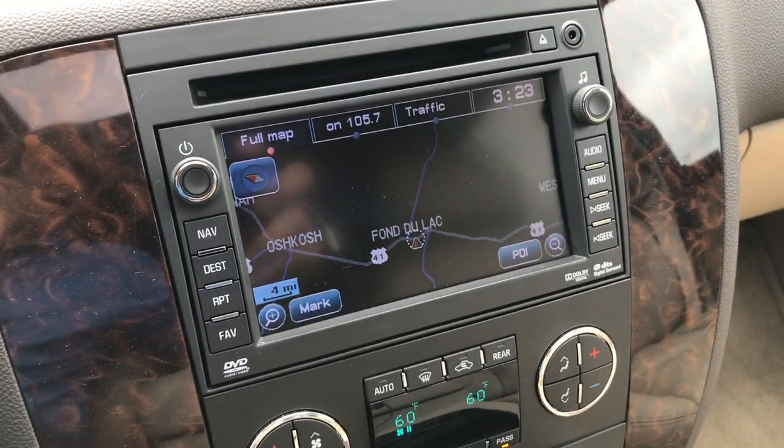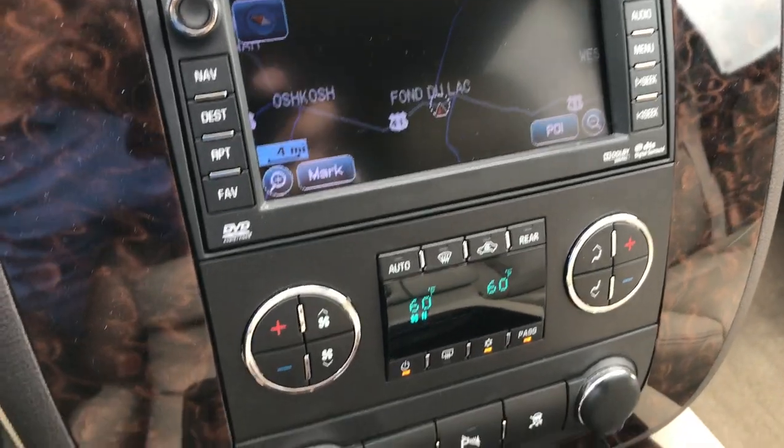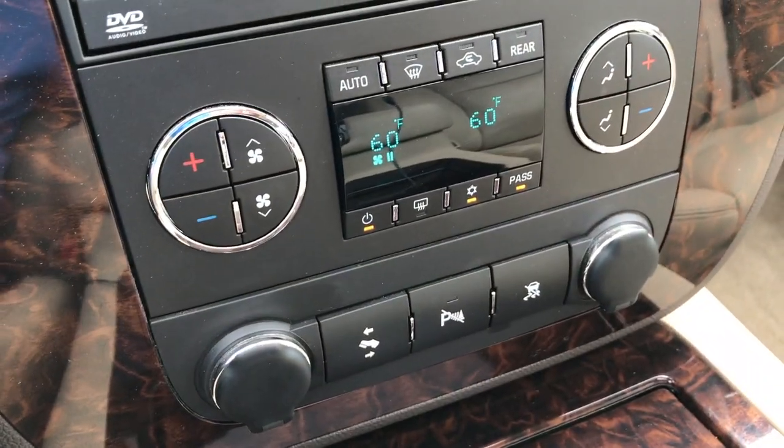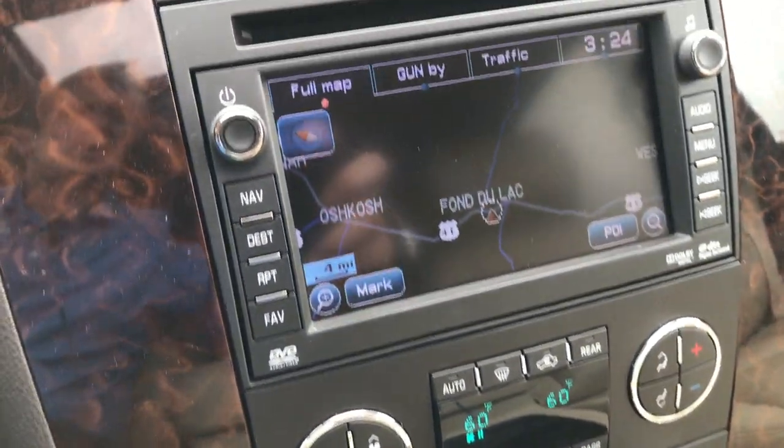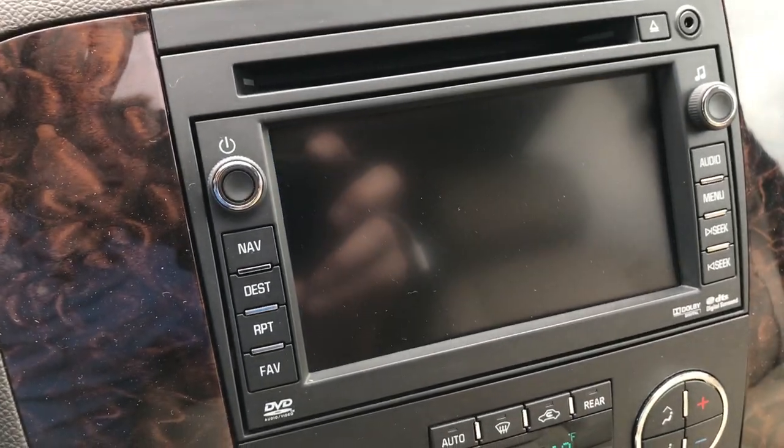You have a factory navigation system and it does come with the navigation disc. Power pedals, backup sensors, and stability track. We have dual climate control. This screen is also where your backup camera shows up.